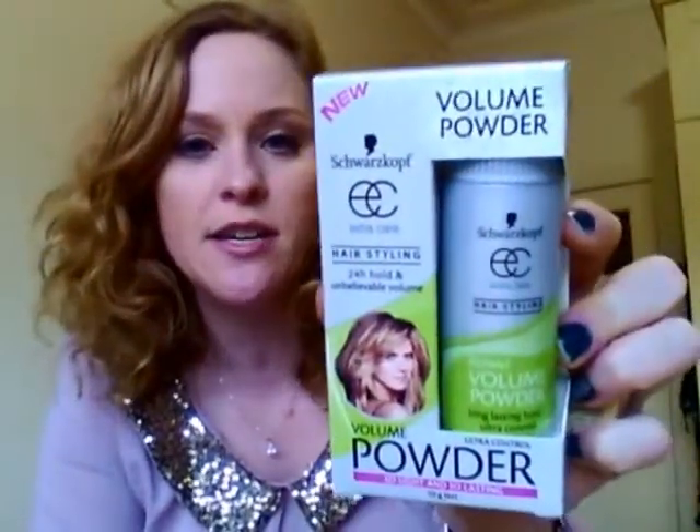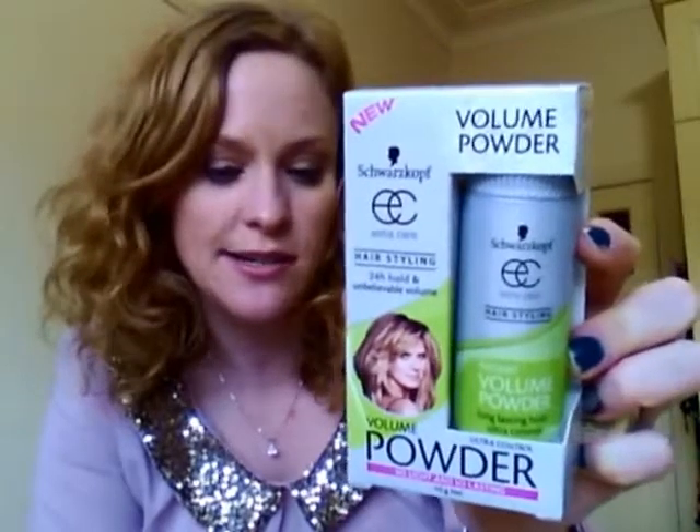Just two other things from Priceline. I've been wanting to get this for ages but I haven't seen it on special until now — this is the Schwarzkopf Volume Powder. This was $6.30, it's usually about $8 or $9, with 24 hour hold and unbelievable volume. I've seen hair tutorials with people sprinkling this on their roots so I thought I'd try it. I've been wanting to try it for quite a while — let's see how that goes.